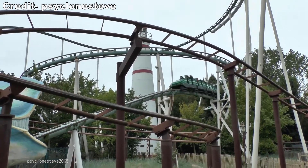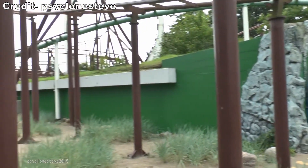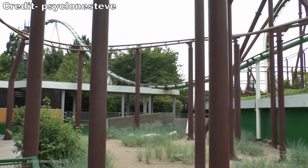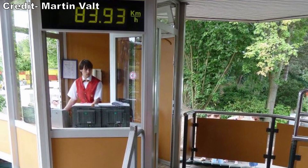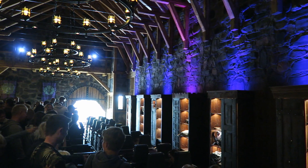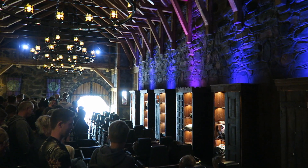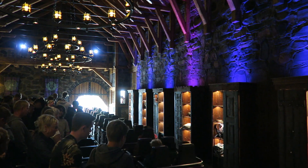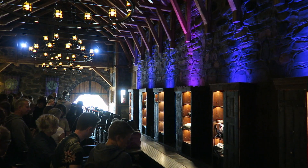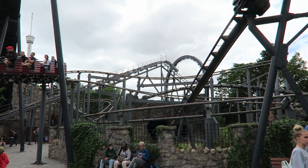For years, the only theming was a final tunnel into the monster's mouth, but the coaster received an upgrade in 2019. The ride's once bare stage was converted into an enclosed castle. It's dimly lit and very atmospheric. You have a custom soundtrack from Imascore, banners on the walls, chandeliers providing some light, and loose article bins themed as wardrobes.